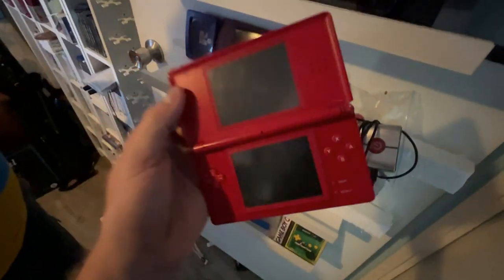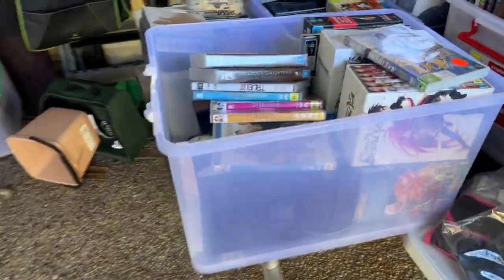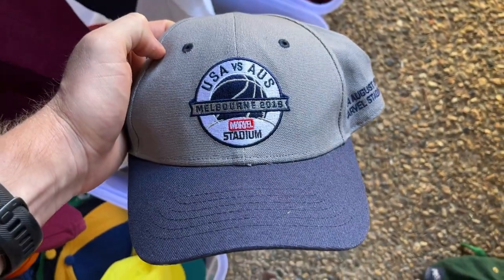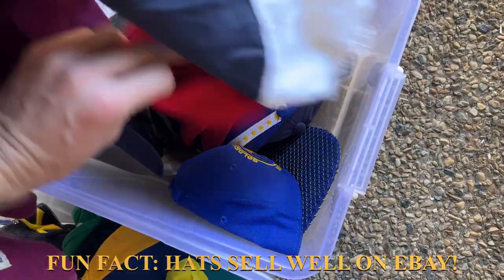Make sure you stick around to the end of the video to see how this one plays out. It's hard to know where to begin — notice how I've just gone straight to the hats. Out of everything here and I'm just sifting through baseball hats.